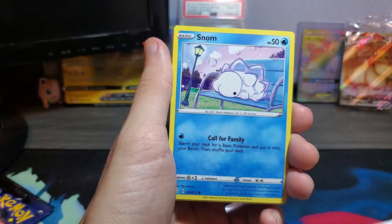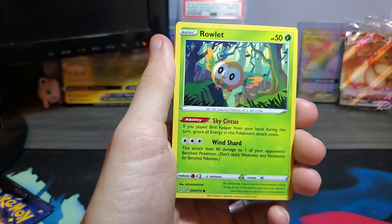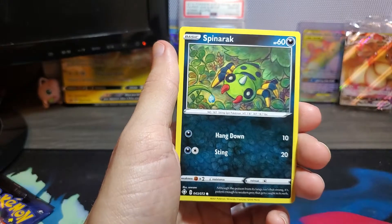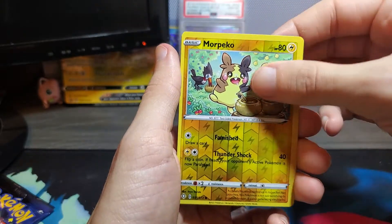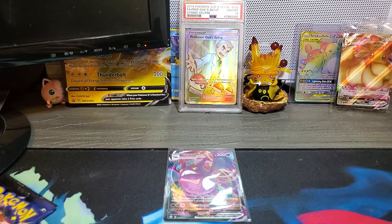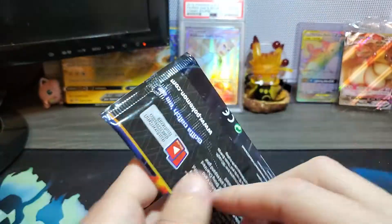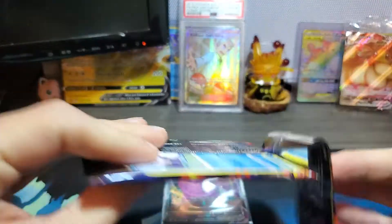Buizel, the Wacky, Snom on a bench, Trapinch, Rowlet, Buizel, Spinarak, reverse Pikachu, and a Celebi — cool. Oh, we're at the last pack. Come on shiny luck — let's see what we can do.